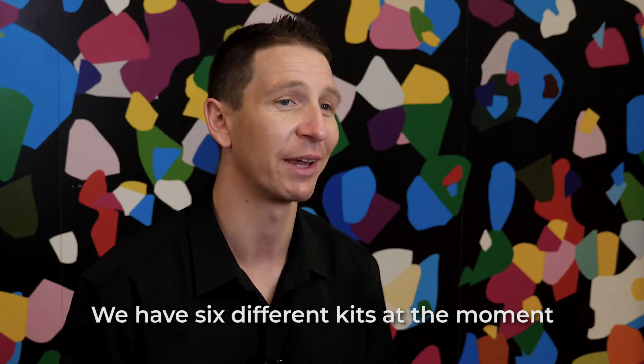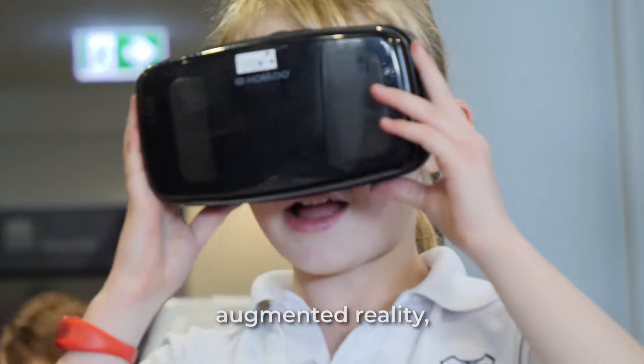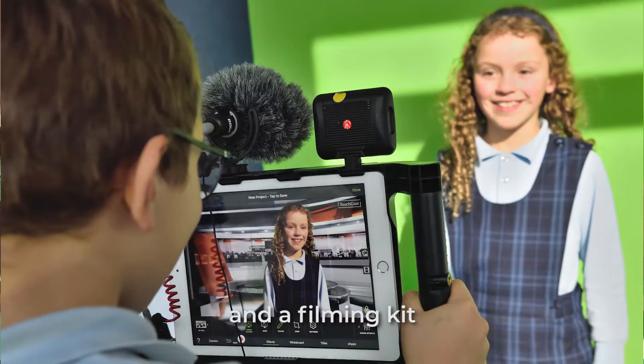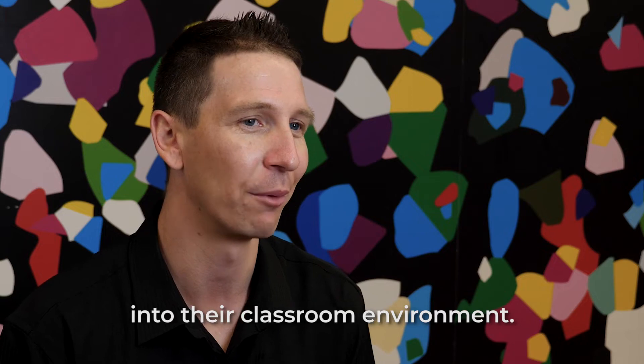We have six different kits at the moment at STEM.T4L: PC robotics, tablet robotics, augmented reality, virtual reality, 3D printing, virtual coding, and a filming kit. Teachers can pick any one of these kits and implement them into their classroom environment.